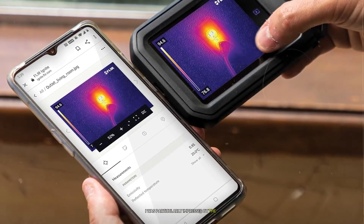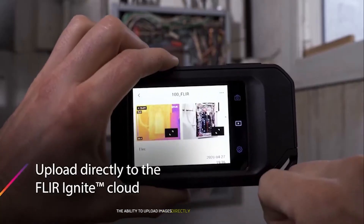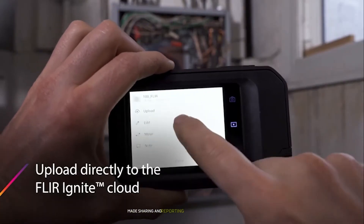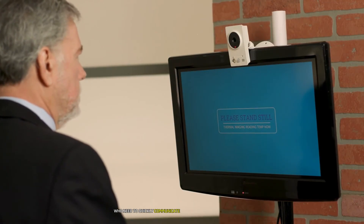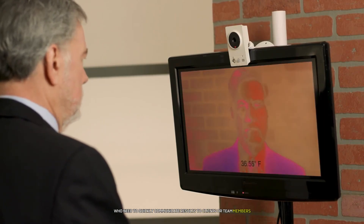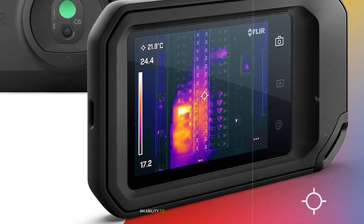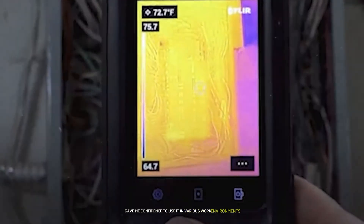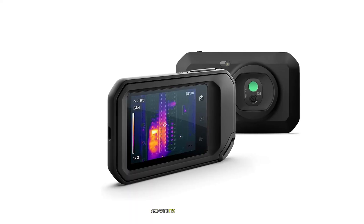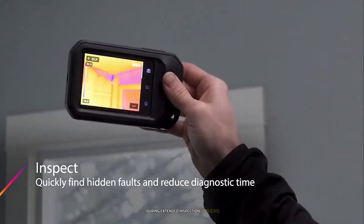I was particularly impressed by the C5's cloud connectivity features. The ability to upload images directly to Flir Ignite cloud storage made sharing and reporting my findings incredibly easy — a game changer for professionals who need to quickly communicate results to clients or team members. The C5's rugged design with its IP54 rating and ability to withstand drops from 6.6 feet gave me confidence to use it in various work environments without fear of damage. And with its four-hour battery life, I never had to worry about running out of power during extended inspection sessions.